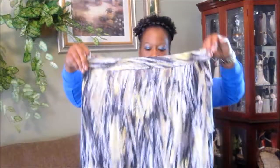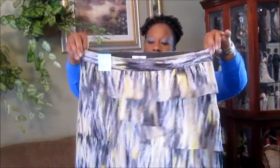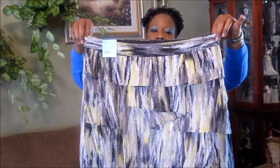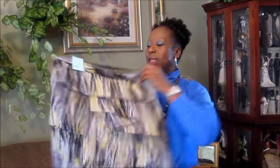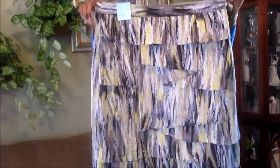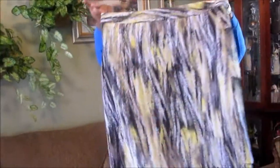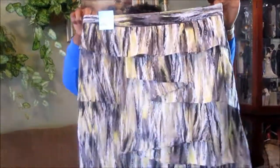I have another skirt here with ruffles in the front and a zipper on the side. This skirt was $6.88 but the price was half off, so it was like $3.44. I love the color — it's yellow, black, and white — very different.